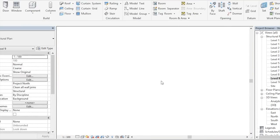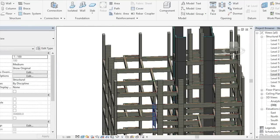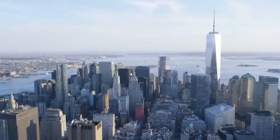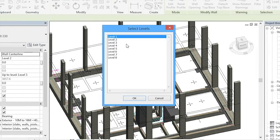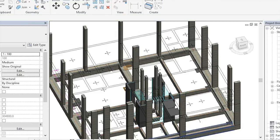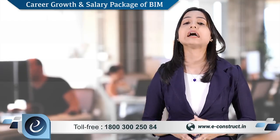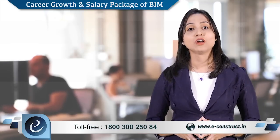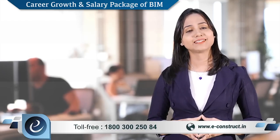There are ample opportunities abroad to build a career in BIM. Students can take up real-time on-job internships in different companies in India or abroad to gain the right kind of experience while still studying. For those who establish their own business, the sky is the only limit when it comes to earning. It is advisable for students to consider starting their own venture after a few years of experience. Opportunities in the BIM market are immense. For more information, you can call our toll-free numbers or visit our website. Thank you very much.